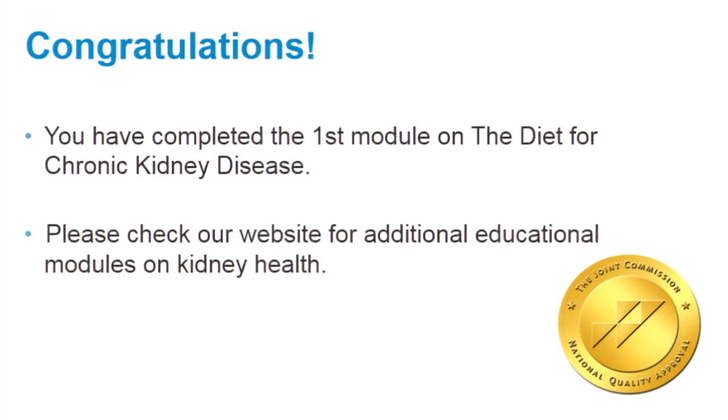Congratulations. You have completed the first module on the diet for chronic kidney disease. Please check our website for additional educational modules on kidney health.